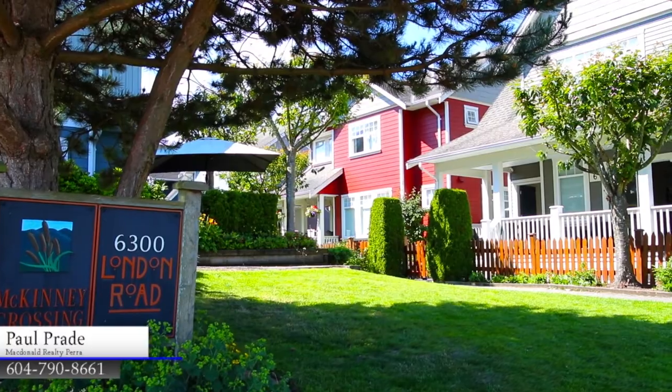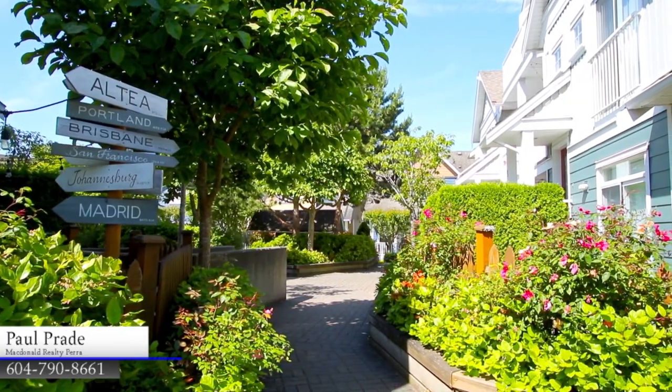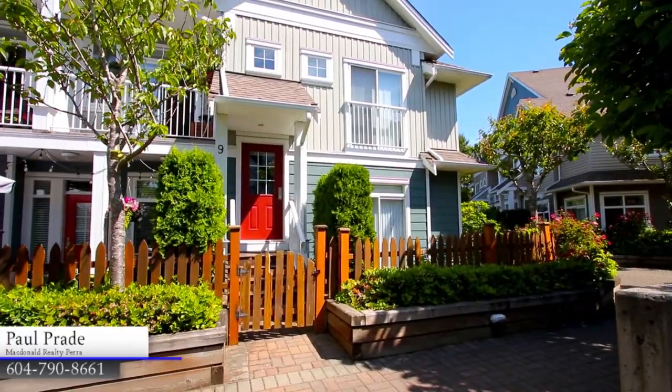Welcome to McKinney Crossing, a beautiful collection of townhomes in the popular and family-friendly South Steveston neighbourhood, walking distance to Steveston Village.